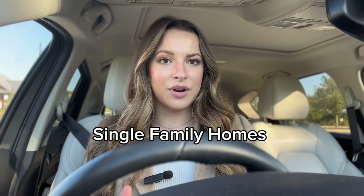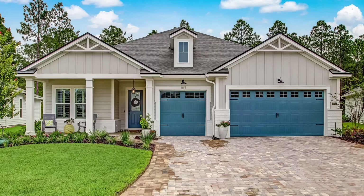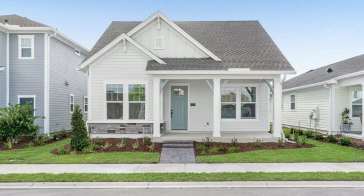Then there are many single family homes that range from the mid 400s to the upper sevens, both front entry and rear entry homes. I do want to point out that with rear entry homes where the garage is in the back of the house, you don't have a big backyard because the garage is taking up most of the yard.